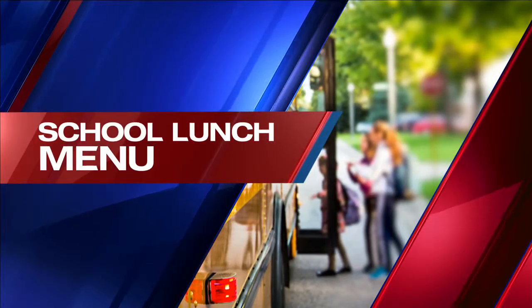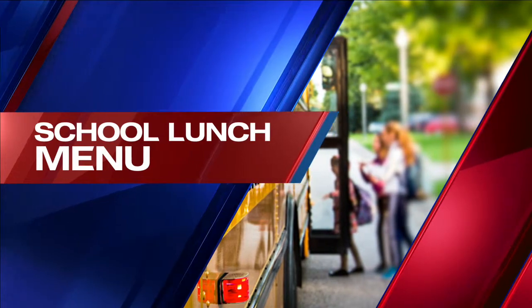As you get ready to head out the door, let's get a look at what's on the Lubbock ISD lunch menu today. Welcome to Wednesday. My name is Gianna Iopolo and I'm a proud fourth grade student at Roscoe Wilson Elementary.